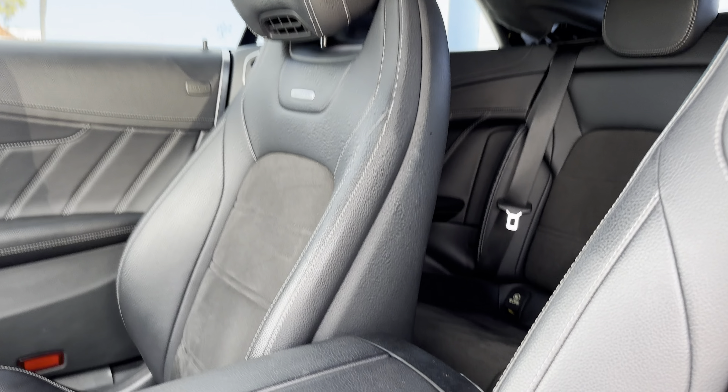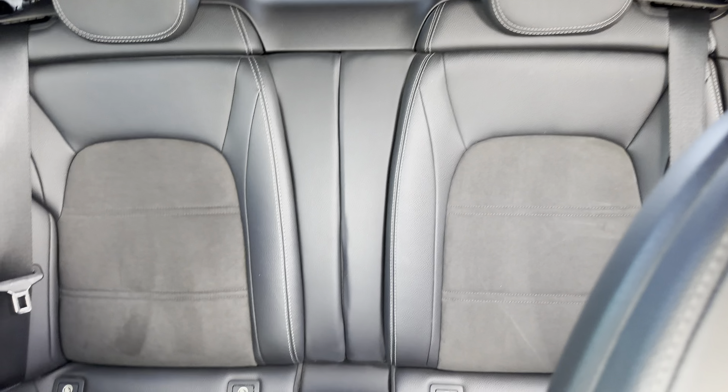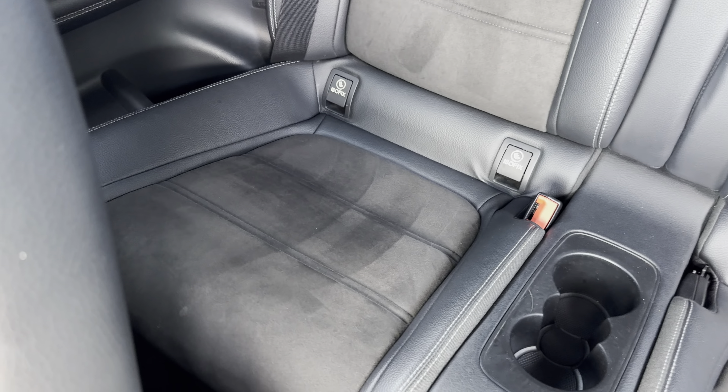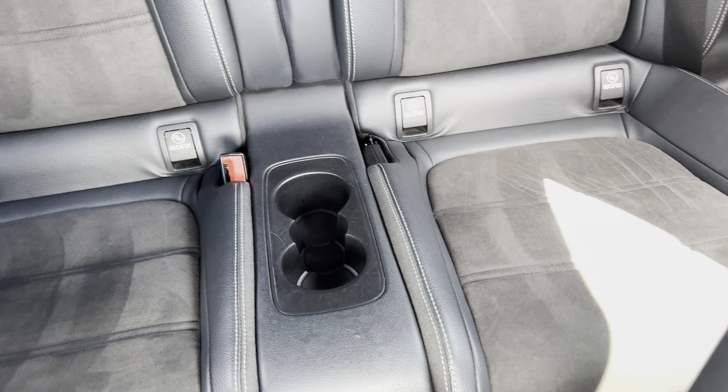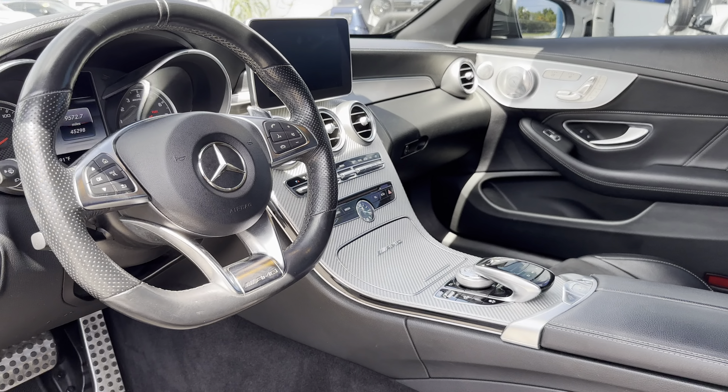Here's the headliner — real nice C63. Looking at the back seats, again no obvious wear inside. The car features heated seats, memory seats, and multi-contour controls.